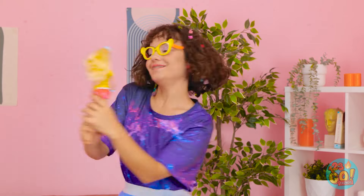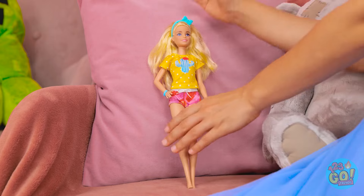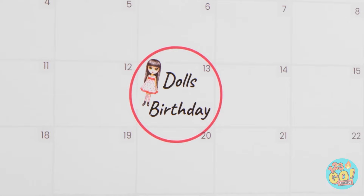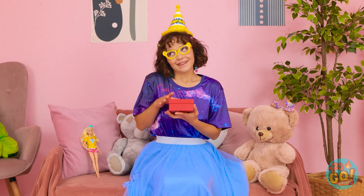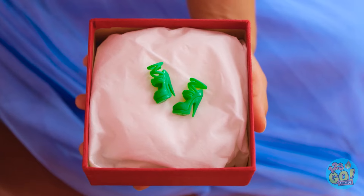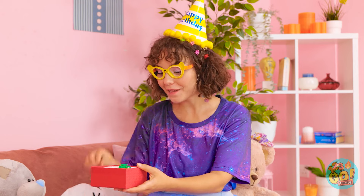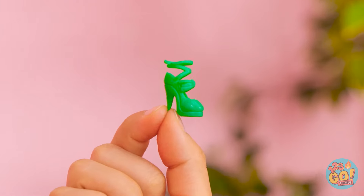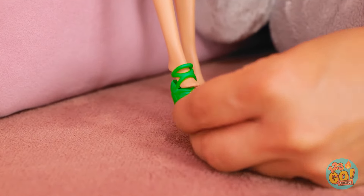And guess what? Today is your birthday! And it's time to celebrate! Happy birthday! I think they're your size! Come on, try them on! Aren't they so chic? I'll help you put them on!